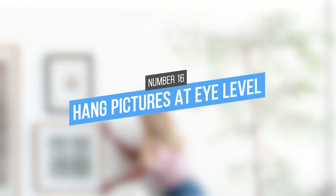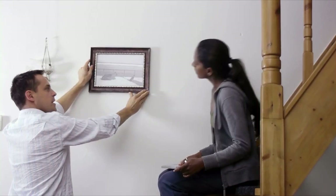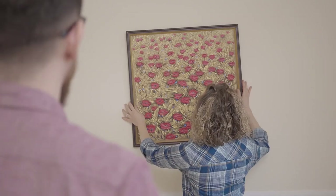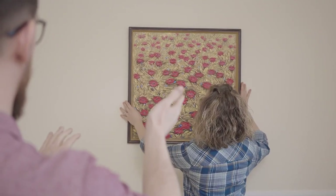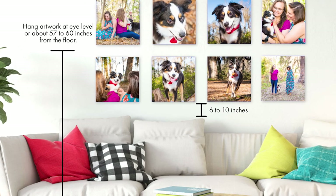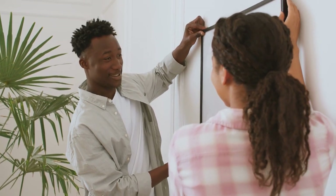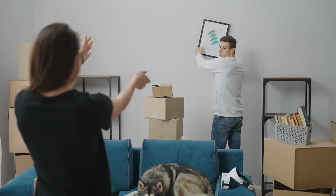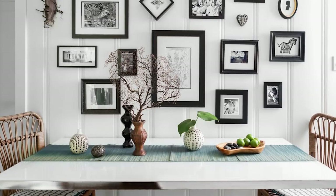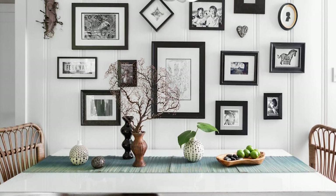16. Hang pictures at eye level. For apartment renters, the process of decorating can be a bit daunting. Many landlords have strict rules about nail holes, and paint colors are often chosen for you. Luckily, one simple but effective way to decorate and visually freshen up your apartment is to hang pictures at eye level. This will create the illusion of taller ceilings and help to brighten up your living space. If you have a collection of small prints, try grouping them together to create a more impactful display.